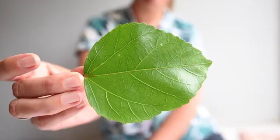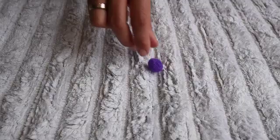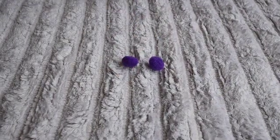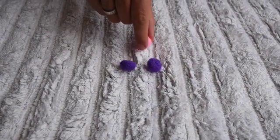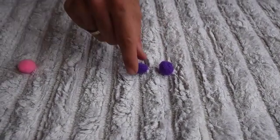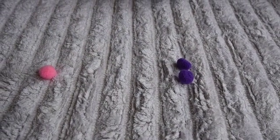Did you know that in each leaf there is water? And in each droplet of water there are two hydrogen molecules and one oxygen molecule. Through the help of the Sun, inside the leaf the oxygen molecules are separated from the hydrogen molecules. The hydrogen is then mixed with the gas the leaf gets from the air, called carbon dioxide.